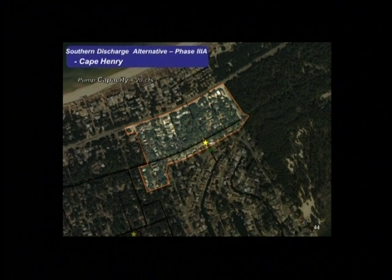A council member asked about auxiliary power for all the pump stations — whether they'd be elevated and whether natural gas power was being considered for auxiliary systems given fuel storage issues. The presenter said they haven't gotten that far in design yet but noted it as something they're taking note of, since many are moving to natural gas for auxiliary systems.